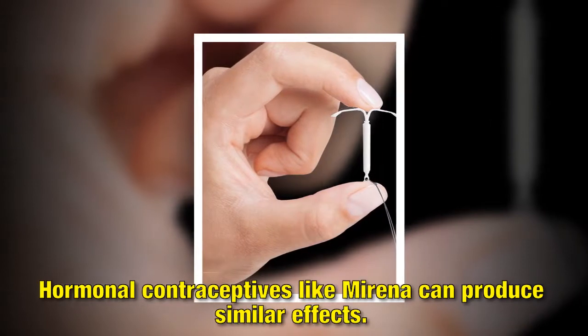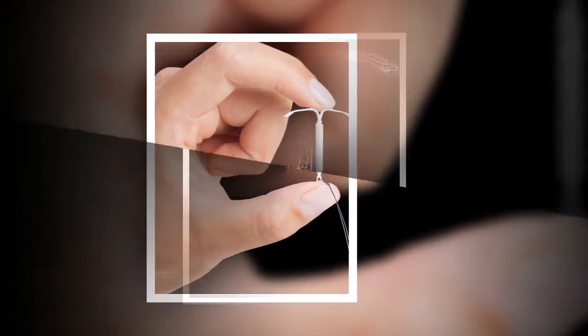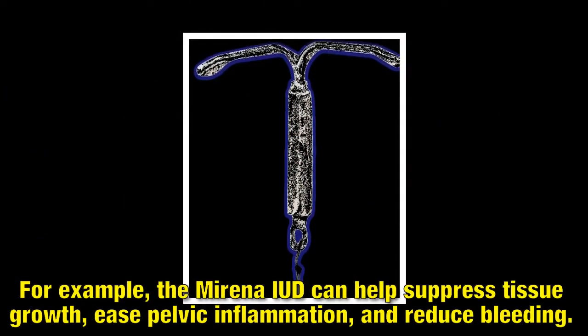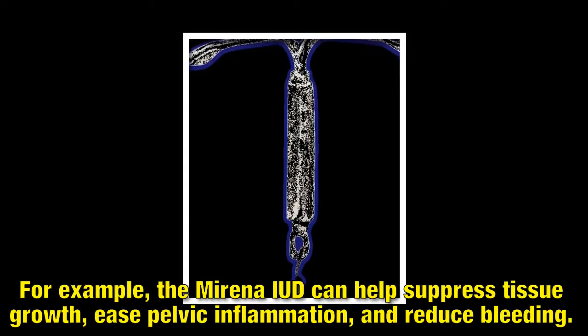Hormonal contraceptives like Mirena can produce similar effects. For example, the Mirena IUD can help suppress tissue growth, ease pelvic inflammation, and reduce bleeding.